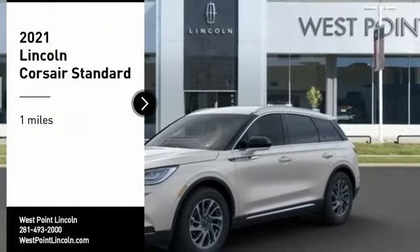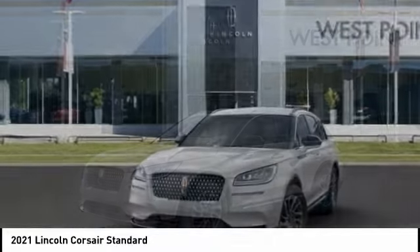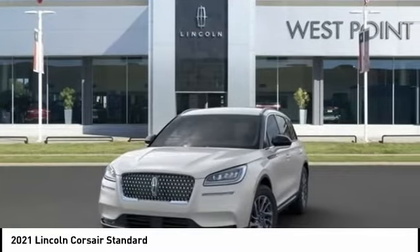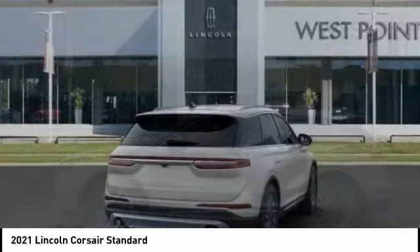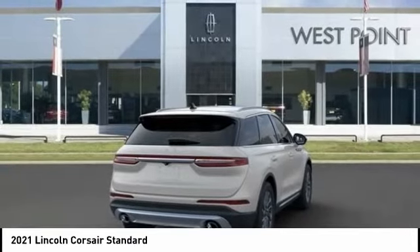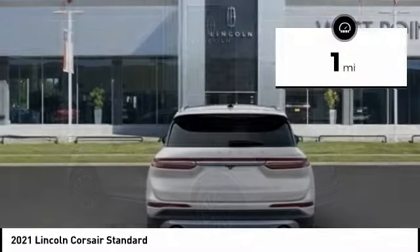We are pleased to show you the 2021 Corsair. The Lincoln Corsair looks the part with an elegantly designed exterior. High-end interior features and technology are coupled with the functionality that you expect from a compact SUV. This vehicle has less than 100 miles.